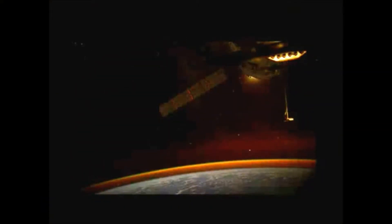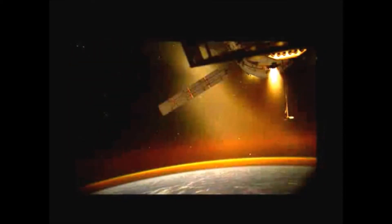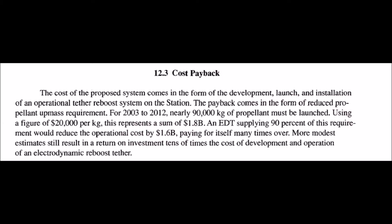Satellites combat this by carrying fuel to boost their orbit periodically. The International Space Station has to do it about once a month. The trouble with that is getting fuel into orbit is very expensive — it was estimated to cost 1.8 billion dollars to transport fuel up to the International Space Station over the course of 9 years.